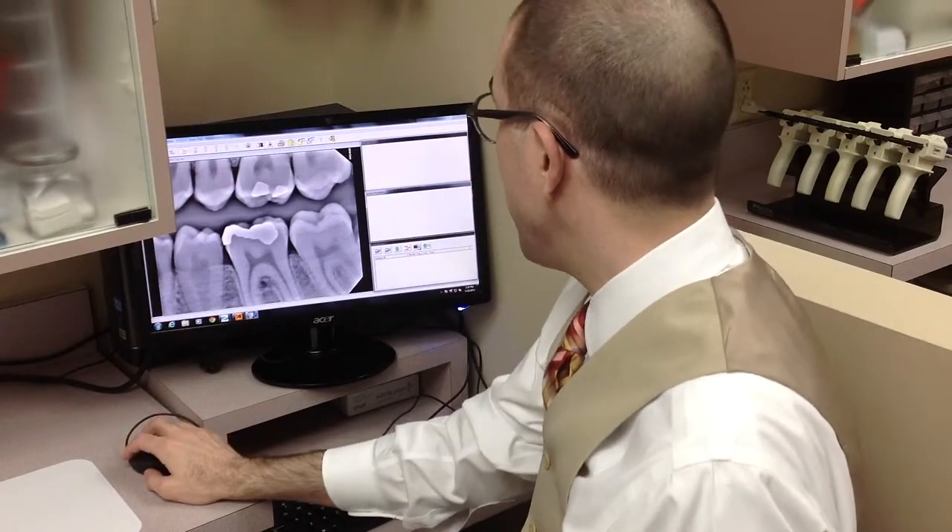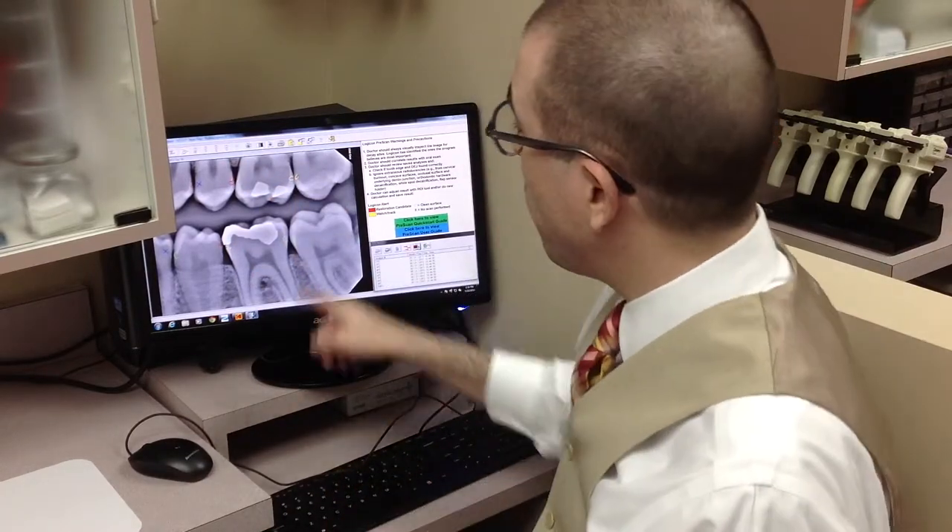These teeth may look relatively healthy, but with one click of the mouse, this state-of-the-art software program will scan the x-ray and reveal a small cavity right here that requires a filling. It will also show cavities that are not yet fully formed, like this one here, which will allow you to reverse the process and heal the tooth.